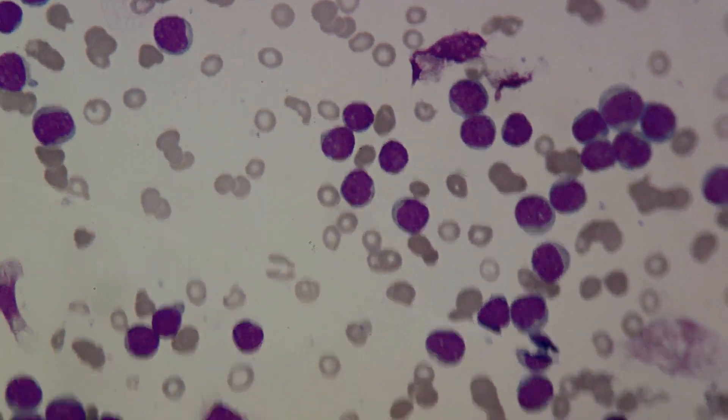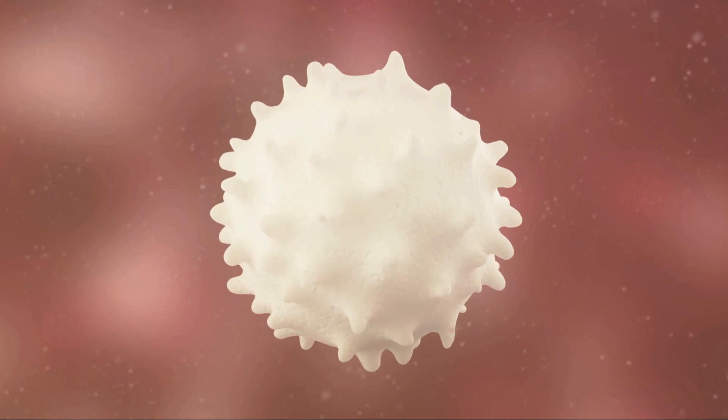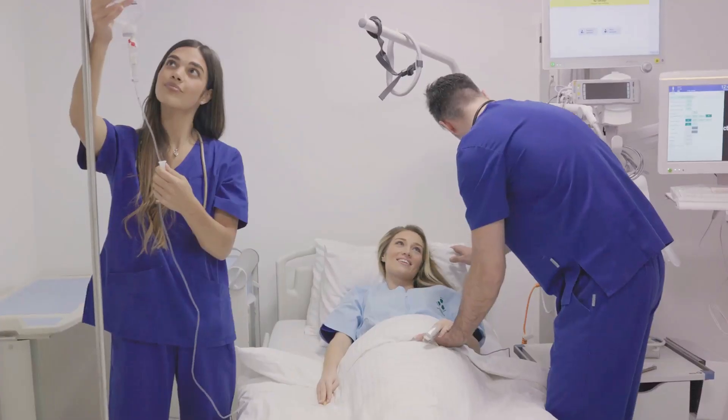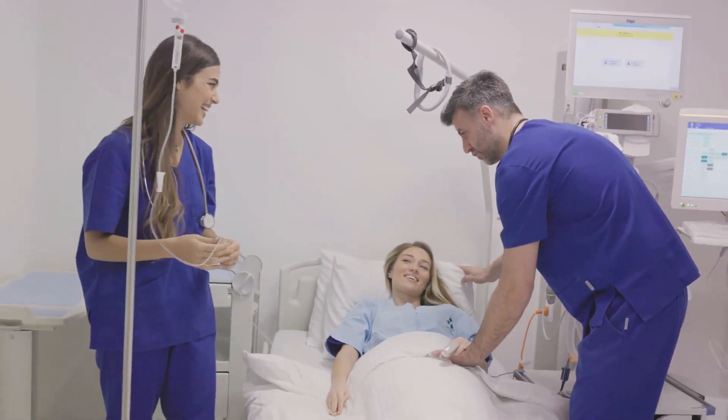Acute leukemia escalates swiftly, yielding immature blood cells, while chronic leukemia advances gradually, giving rise to more mature cells. This knowledge directs physicians to formulate precise diagnoses and effective treatment strategies.